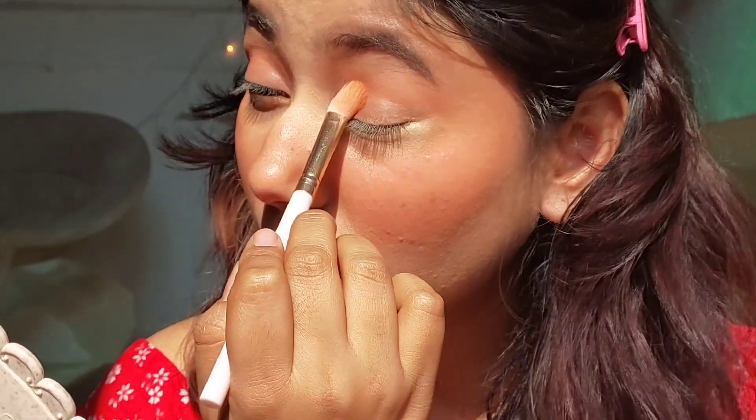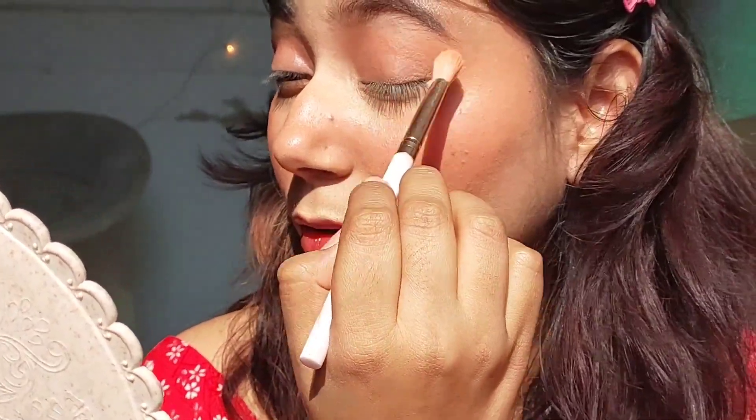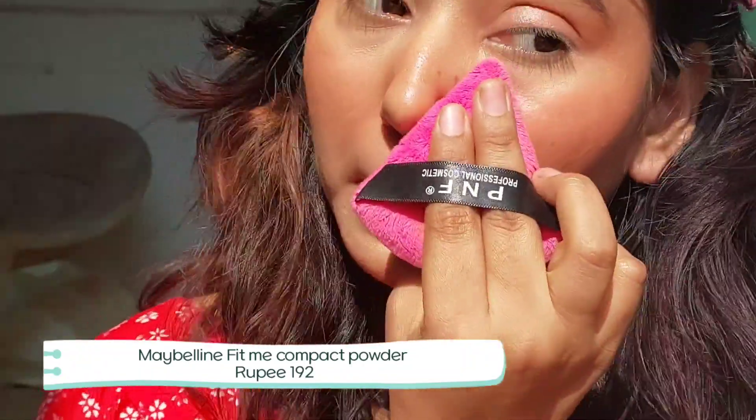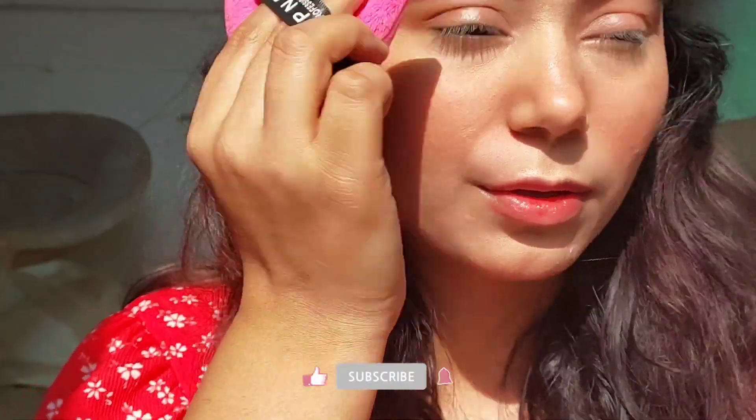I also used this blush on my eyes since it's a lip and cheek tint. Now this is the Maybelline Fit Me powder — it's very good, great coverage, and I love the finish.